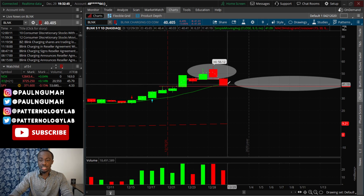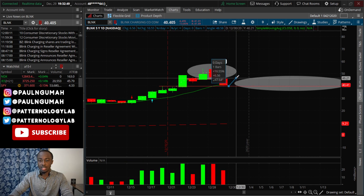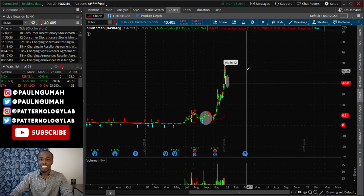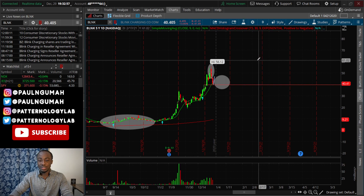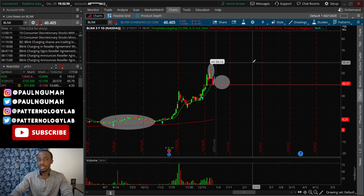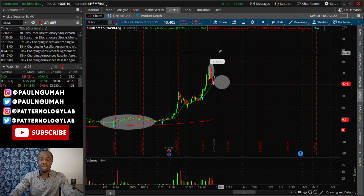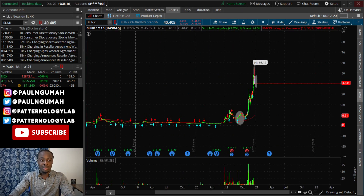Right now I think BLNK may bounce just a little bit — kind of like a dead cat bounce from 40 all the way up to like 46 — and then from there I think it drops some more. I'm not bullish on this one at all. I will be looking to get back in short at the top of the dead cat bounce just to re-short it as it falls. That is my very honest opinion of BLNK.